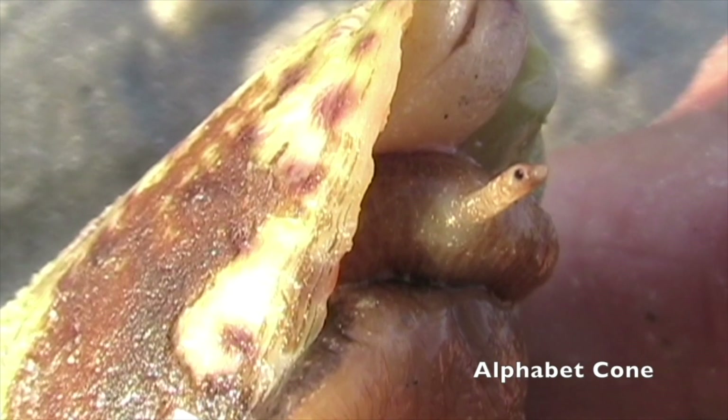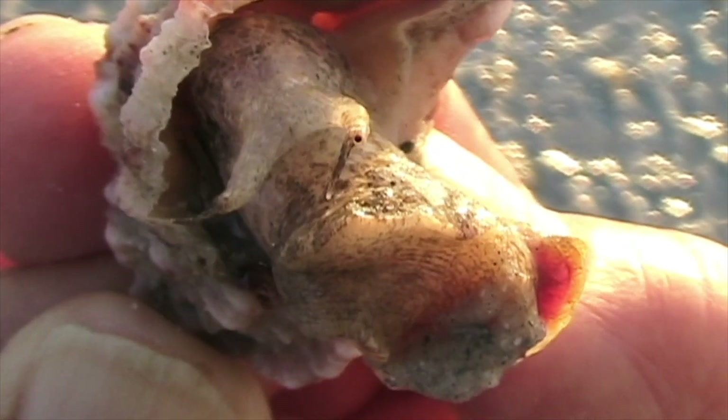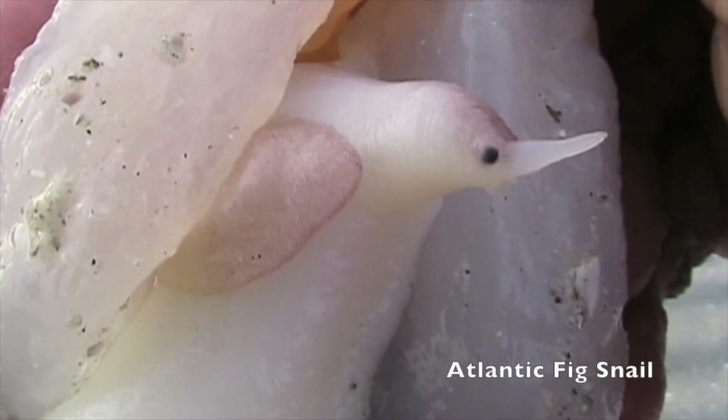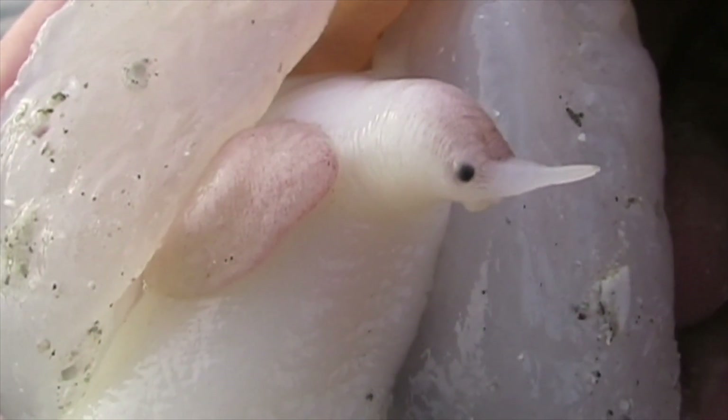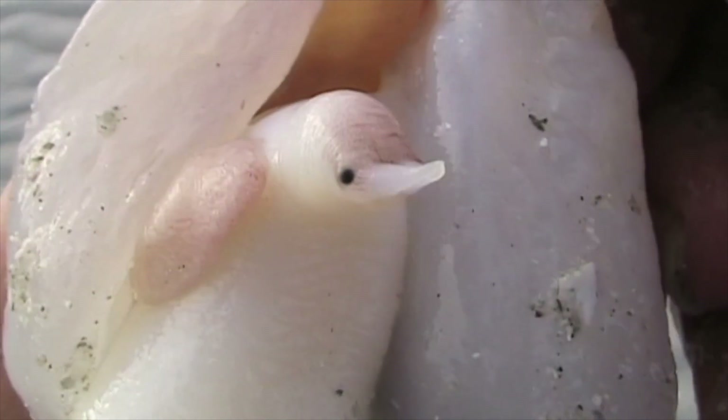This is an alphabet cone — we rarely get a chance to see their eyes. And you have to look closely to see the apple murex's eyes; they're at the base of the tentacles. Check out this handsome profile — it's an Atlantic fig snail, and its eyes appear to be on its head, not on its tentacles.